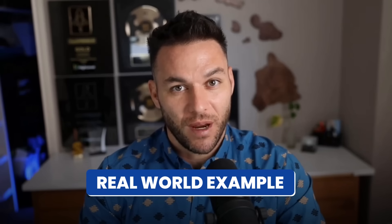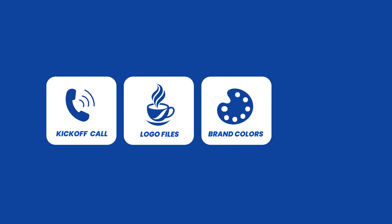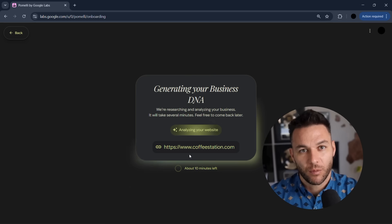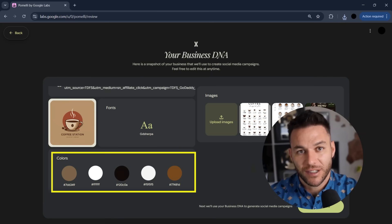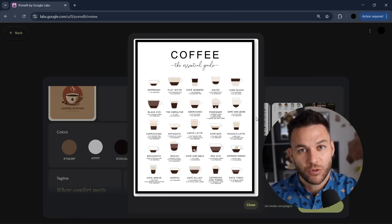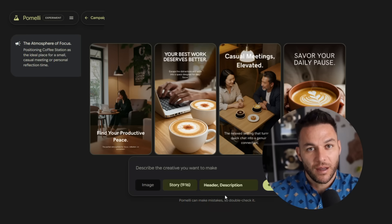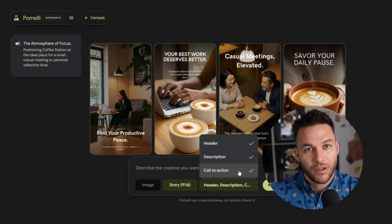Here's a real example. Let's say you have a client who's a local coffee shop. Old way: you'd have a kickoff call, get their logo files, maybe get some brand colors, then start creating posts and hope you got the vibe right. With Pomelli, you point it at their website. It picks up on the cozy local artisan feel, sees their earth tone colors, reads their menu descriptions and picks up the voice. Then it suggests a campaign around their new seasonal drink and creates Instagram posts, Facebook ads, and email graphics all at once, all matching their exact style.